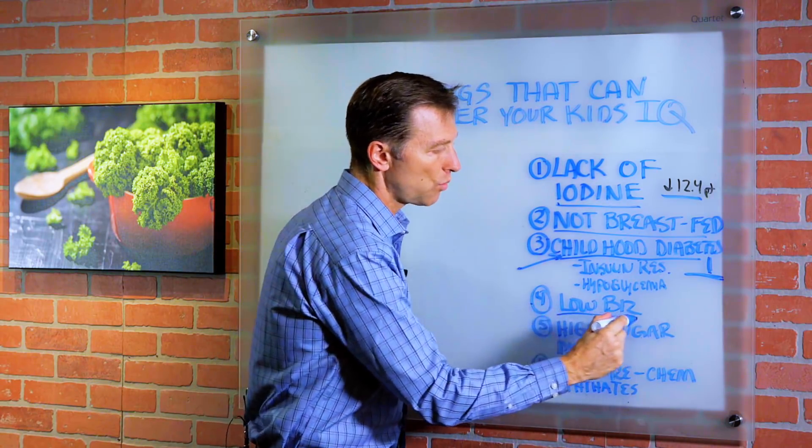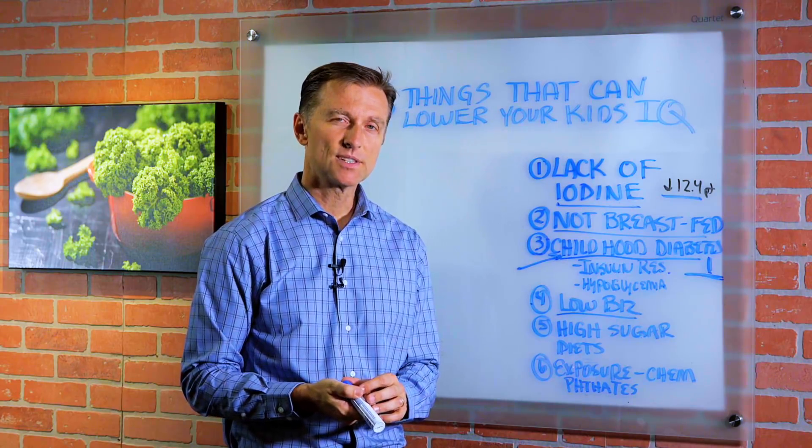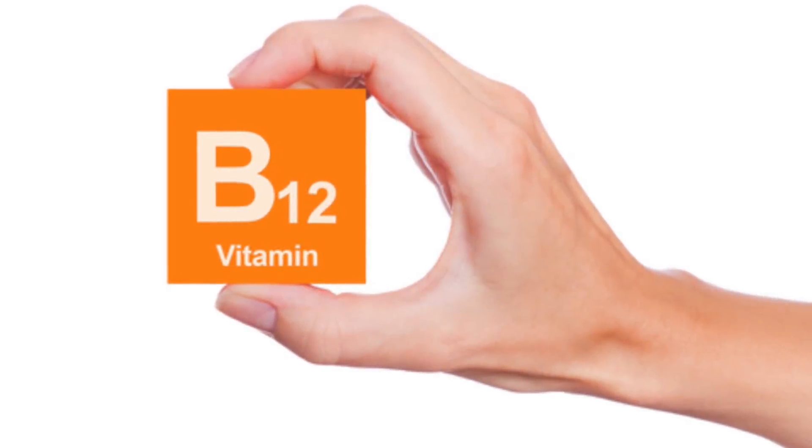Number four, lowered B12. B12 is essential in the development of the central nervous system and the nervous system in general. So if there's not enough B12, that can affect cognitive function.